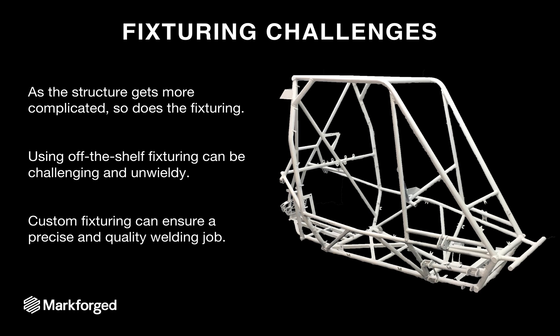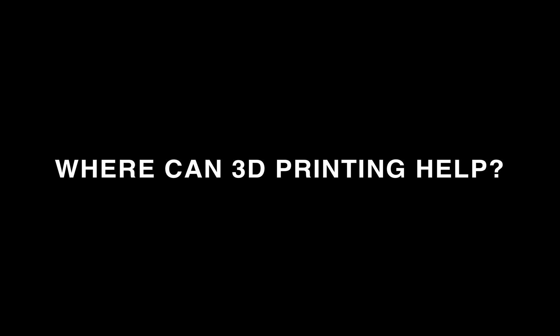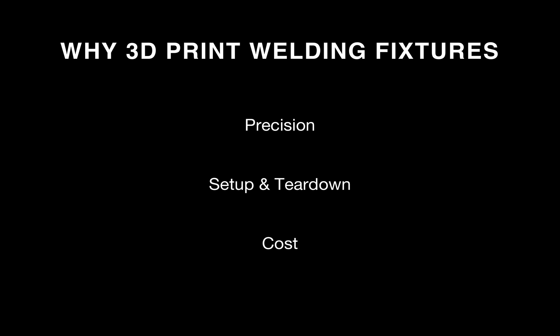As your welding operation gets more and more complicated, so does the fixturing. For more complex 3D structures, using off-the-shelf fixturing can be challenging and unwieldy. Especially in low-volume production, a custom fixture will ensure a more precise and higher quality welding job, but may not be achievable at that point. So where can 3D printing help? In general, 3D printing can assist in many fixturing and setup needs required for welding, and I'll be covering three key benefits it provides.